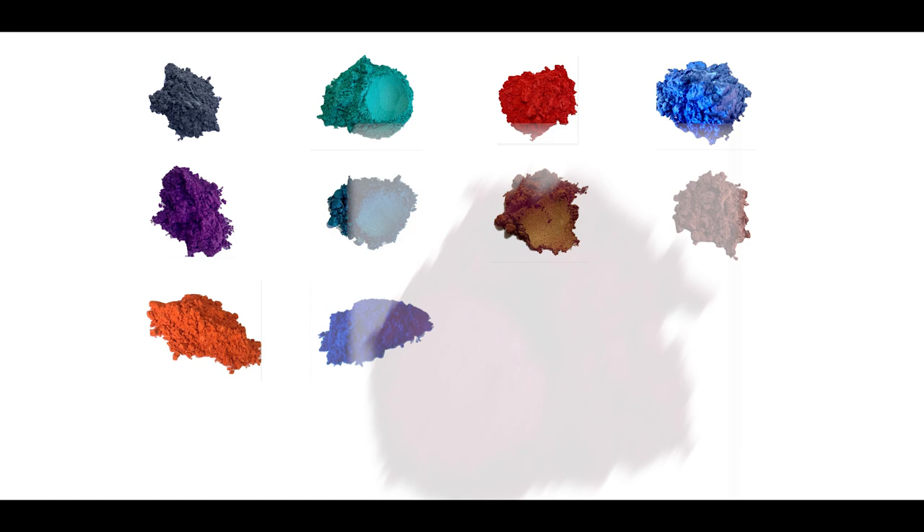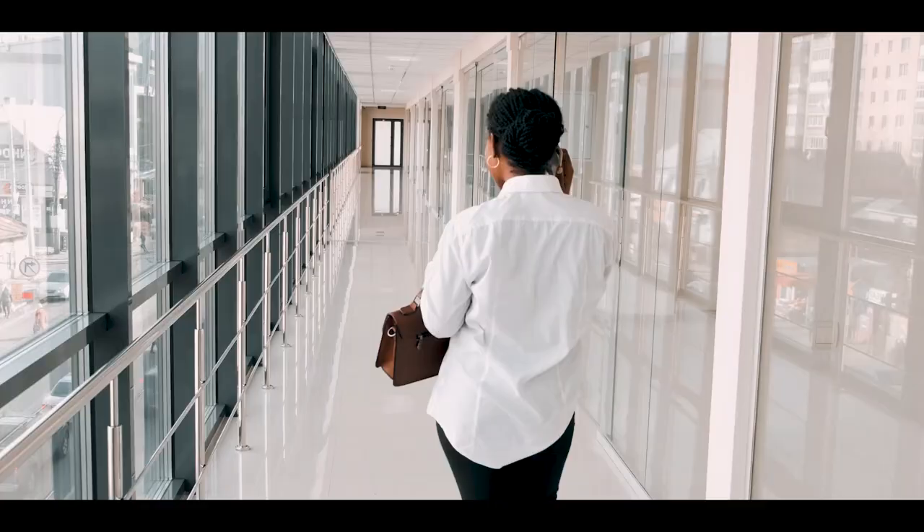Choose from a range of 16 hand-picked colors that can be purchased both individually or in variety packs of 4, 8 or 16 colors. Satisfaction is guaranteed.